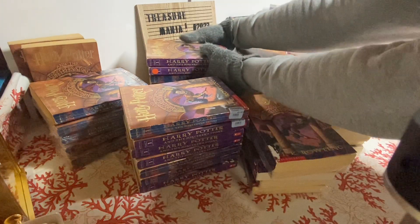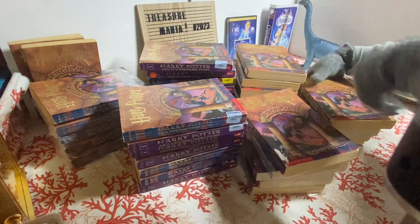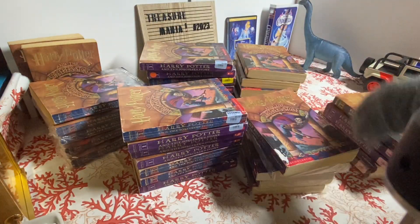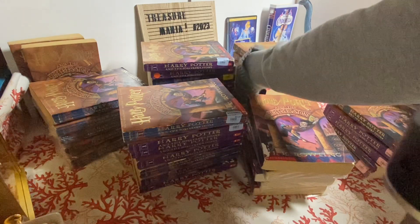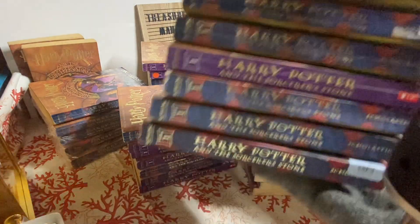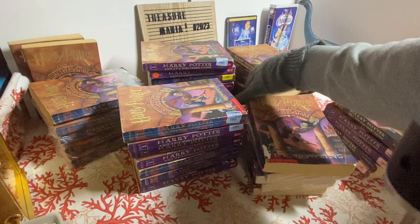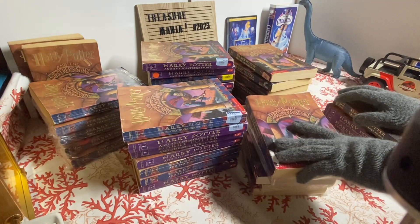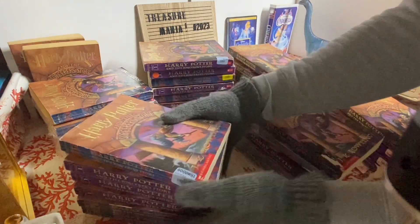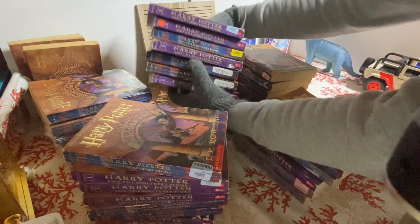I don't know if you can see the rest of these books — they're all Harry Potter. As far as I know, I think I have the biggest paperback collection of each of the Harry Potter books. They're not all in great condition, but in terms of quantity I think I definitely have the most. Let's look on the bottom over here and see what kind of books are there.